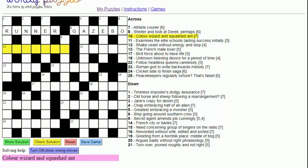Next clue: 'colour wizard and squashed ant'. A colour could be magenta. A wizard is 'mage', and 'squashed' here is an anagram indicator, saying we're looking for an anagram of A-N-T — these three letters. So mage and squashed ant gives us magenta.